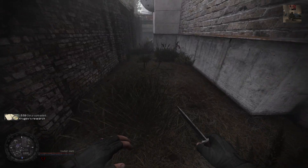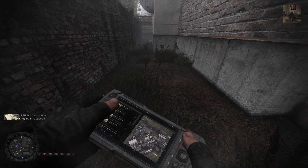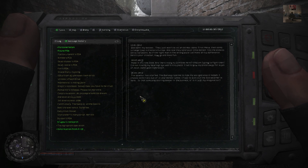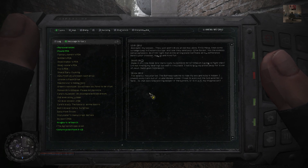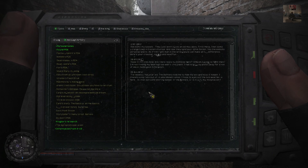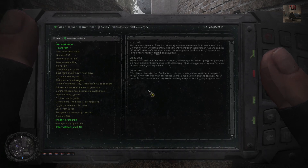There we go. Let's see — Kruglob's research. Kruglob's PDA. My losses? They just won't leave an old man alone.